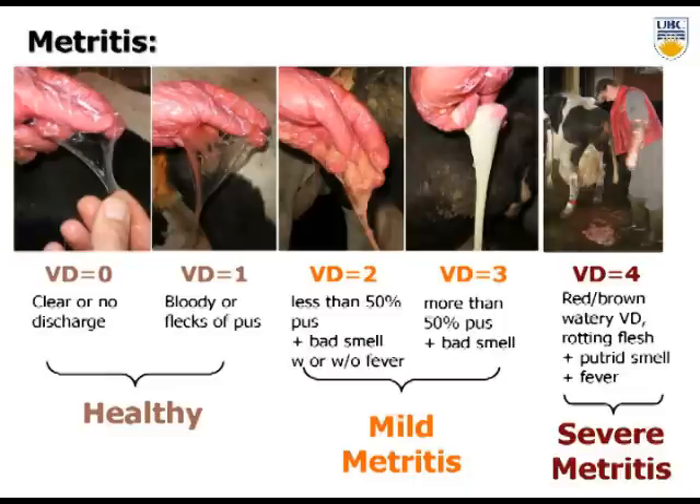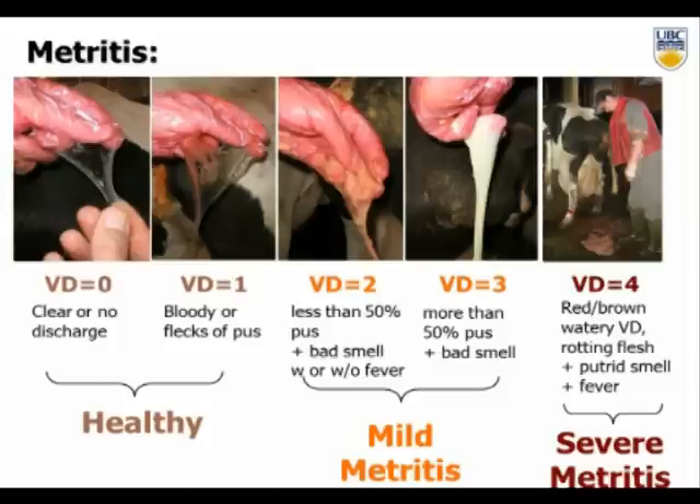Vaginal discharge score of 0–1 was diagnosed as healthy. A score of 2 was less than 50% pus with a bad smell; a score of 3 was a bad smell with more than 50% pus, and these cows may or may not have a fever. The vaginal discharge score of 4 — and I apologize to anyone who's had their dinner — was a putrid smell with fever: smelly, rotten, the worst of the worst. We had very high intra-observer reliability with this system.